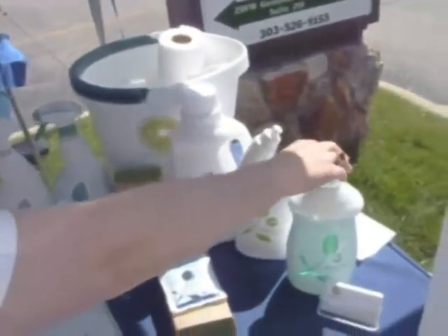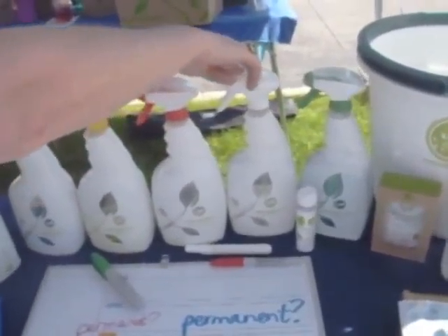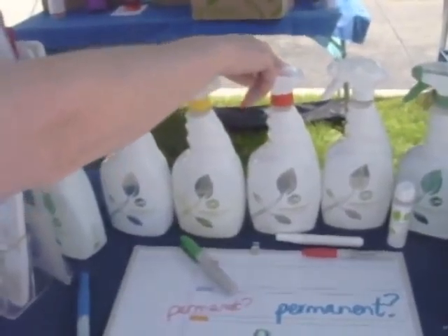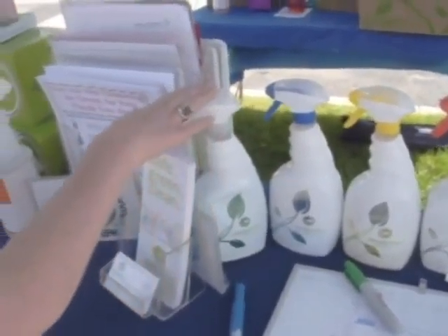For the home, we have everything from hand dish soap to toilet bowl, laundry detergent, floor cleaner, tile and bath, fabric pre-wash, carpet and upholstery, wood and dust, glass and stainless, and all-purpose.